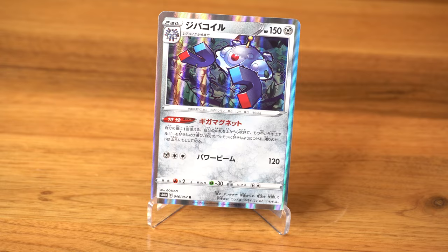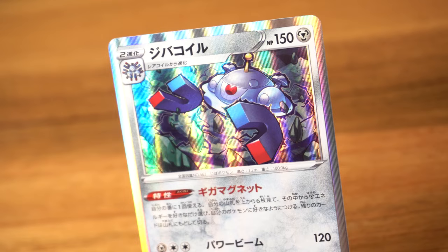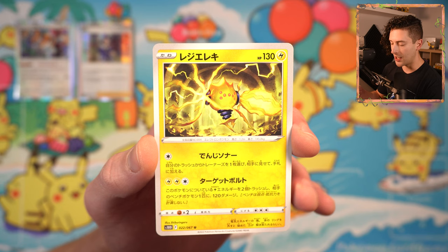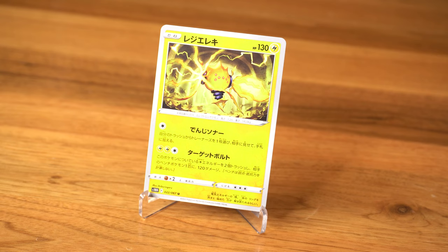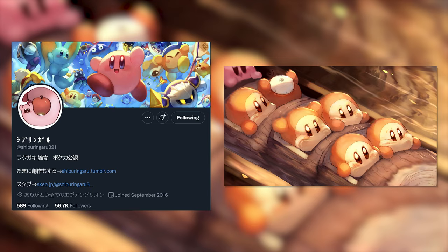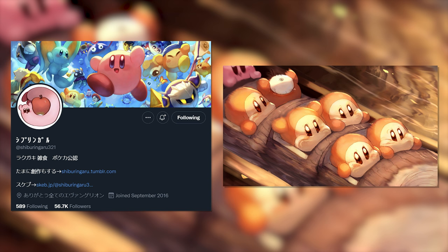Magnezone suits that very well, because they're a Pokemon that looks like they're about to attack at all times — they do look quite fierce. It's a very nice little touch there by Gossam. And Regiareki — this is actually a really nice card too. This one's by Shiberingaru, a new artist who has not drawn many cards, but I think they would be very suited to a special art. Shiberingaru has not disappointed here with Regiareki.